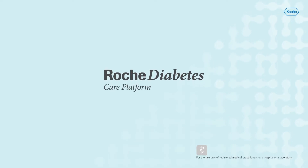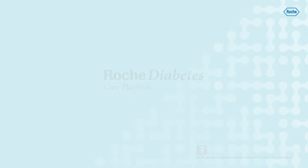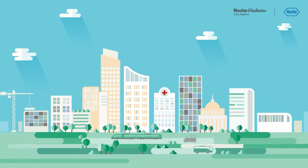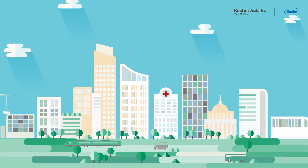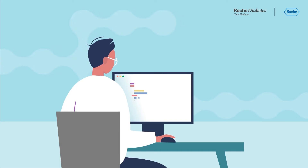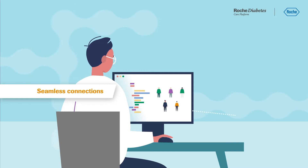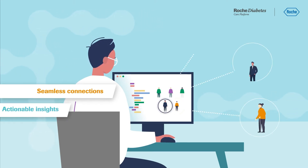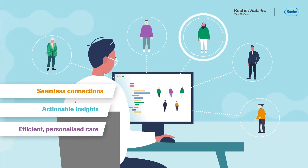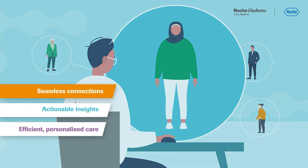Roche Diabetes Care Platform. Making integrated personalised diabetes management a reality by enabling a holistic, patient-centric approach to diabetes care. The Roche Diabetes Care Platform seamlessly connects you to people with diabetes, creating actionable insights to help deliver more efficient, personalised care. Let's take a closer look at what that means.